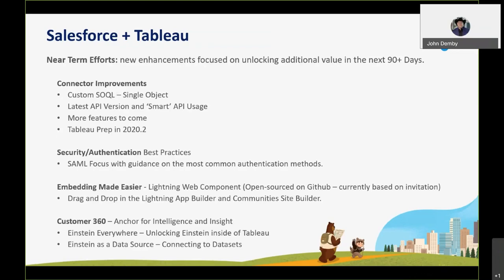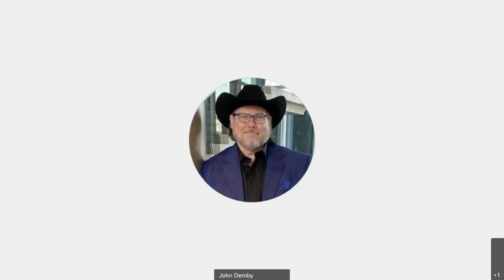The last things on the roadmap are getting Einstein into Tableau, which will be our main course shortly, and finding ways to connect to Salesforce data — through Einstein, through Datarama, through enhanced connectors. With that, I'm going to share my screen and show you the Lightning Web Component.